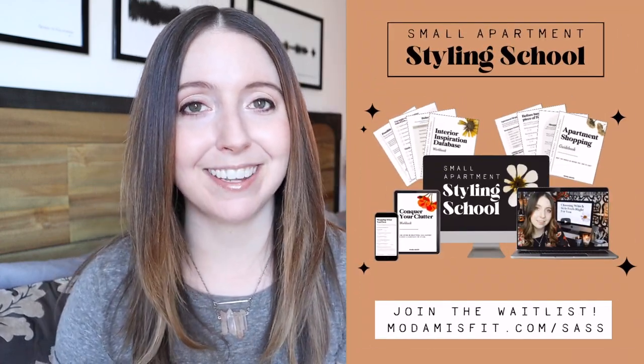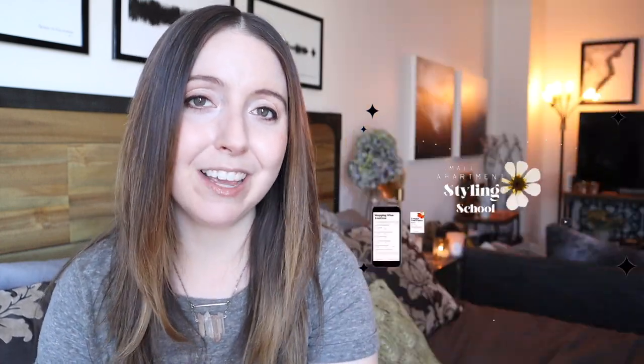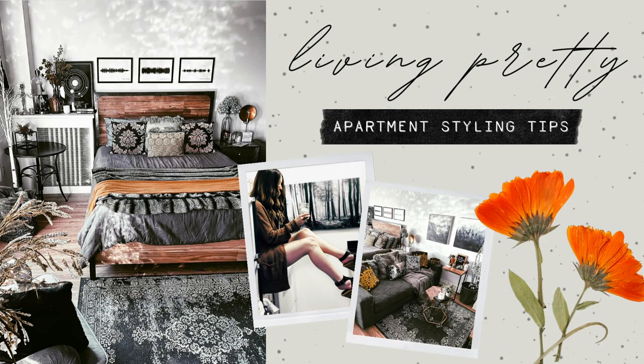If you're new to my channel, my name is Steffi and I'm the creator of the interior style blog Moda Misfit, as well as the online course Small Apartment Styling School, and you're watching Living Pretty, the place for apartment styling tips. If you do live in a studio or you're about to move into one, be sure to download my free Studio Styling 101 workbook, which walks you through the three key steps you need to take to get started on decorating your studio. I'll link to that in the description below.